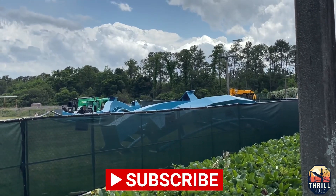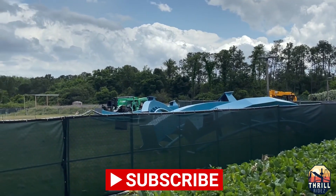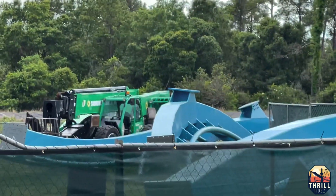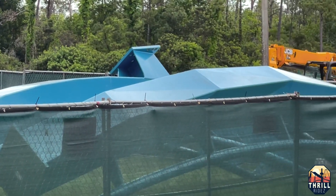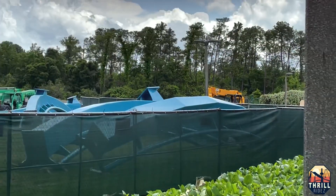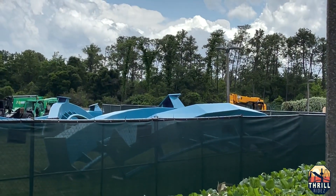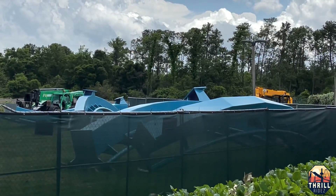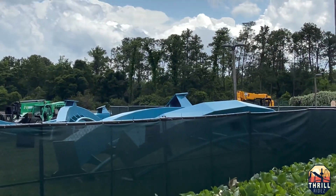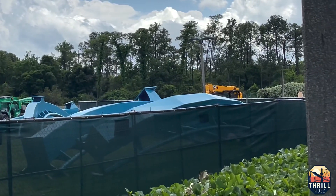Before I continue with this video, if you could do me a favor, please help our channel by liking and subscribing. It helps future videos get recommended to you and other people alike, and I appreciate all the subscriptions over the last three weeks. But this is the track pieces that were dropped off for this new coaster going into SeaWorld Orlando for 2023.